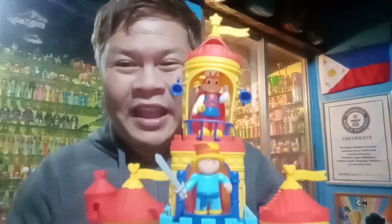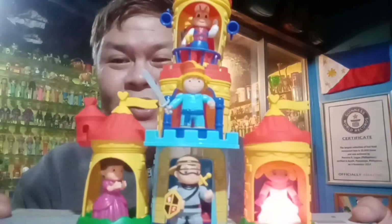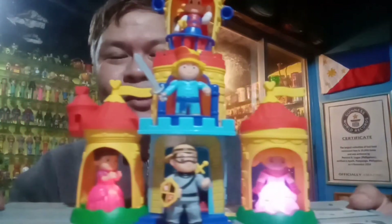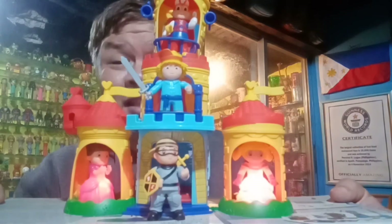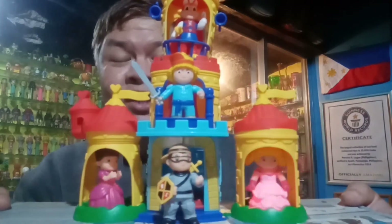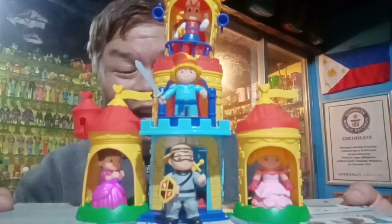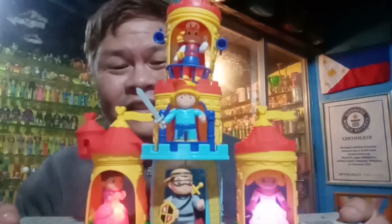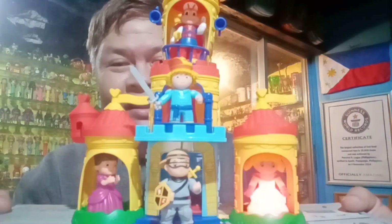Thank you guys for tuning in to Percy's Fast Food Toys. And I hope to see you again with our next project. I think Jollibee is constantly coming up with projects such as this, which is a refreshing take on fast food toys — very beautiful. But of course, the downside is you have to complete the whole set; otherwise it's not as good when the whole set's done.